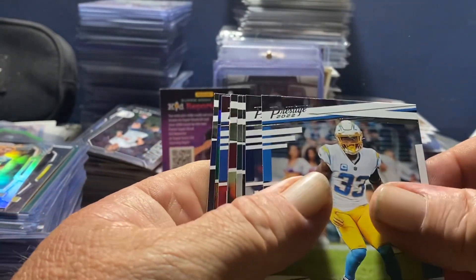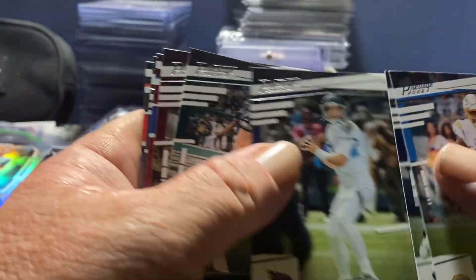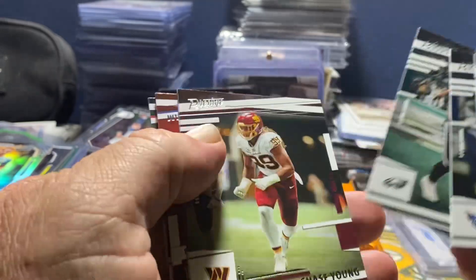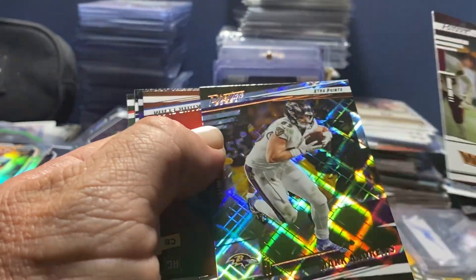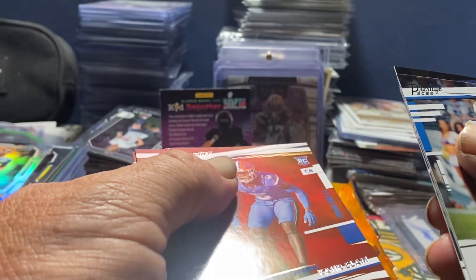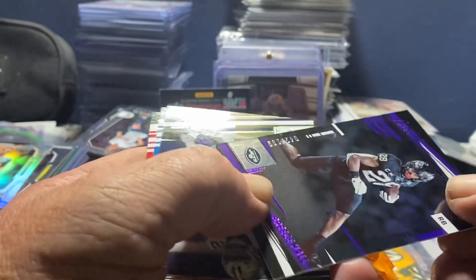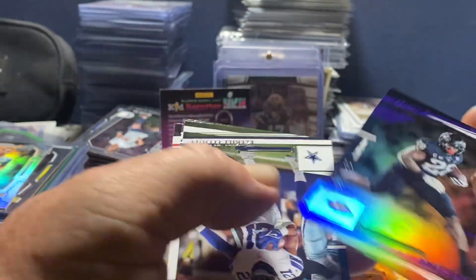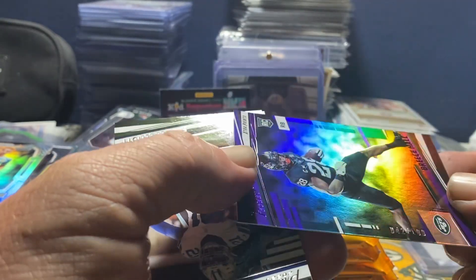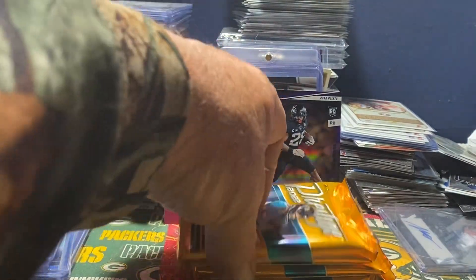We've got a Derwin James, Rex Burkhead, Ryan Tannehill - was struggling this year - Lane Johnson, Chase Young, hope he gets better. Another Diamond, Mark Andrews, Khalil, Kyra Elam. We've got my guy Breece Hall, numbered 42 of 149. I knew something special was going to happen - look at that, for the Iowa State Cyclones. Zeke, Joe Mixon. Love it.